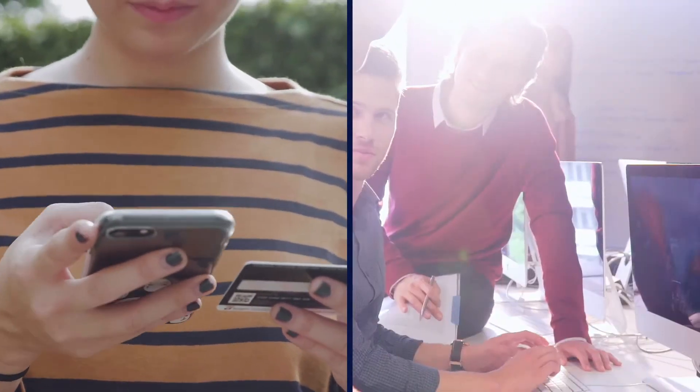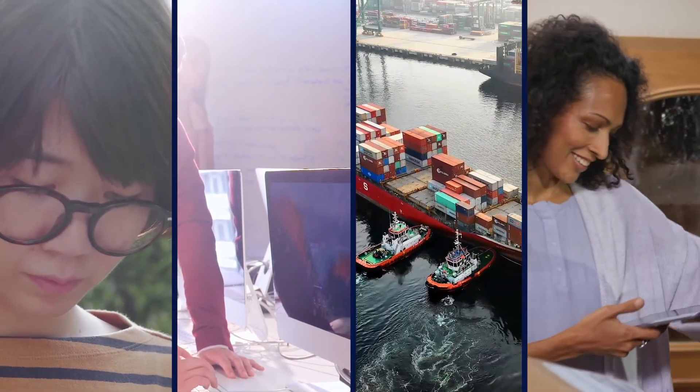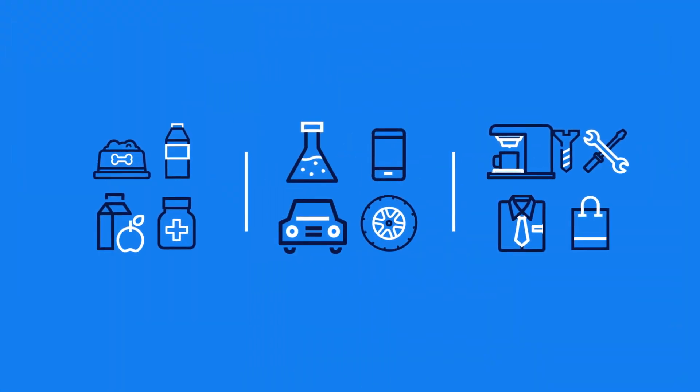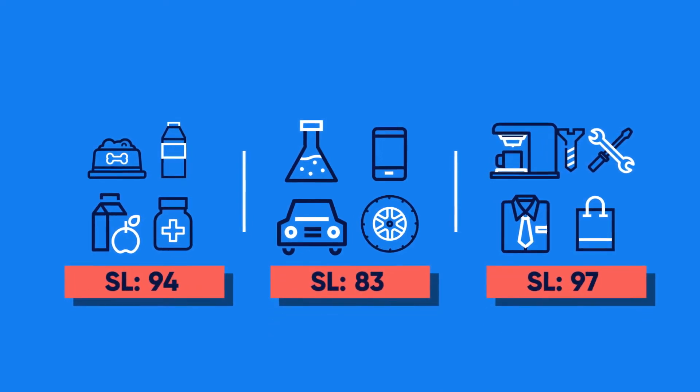At ToolsGroup, everything we do is designed to help you guarantee service to customers profitably. Service-driven planning pinpoints the optimal service level for each individual SKU based on your business objectives and constraints.